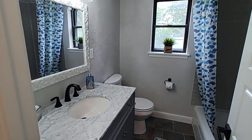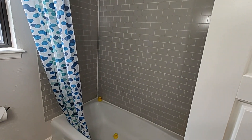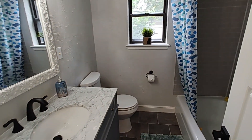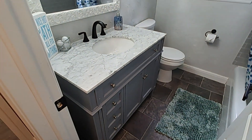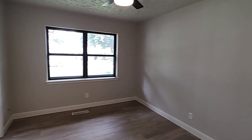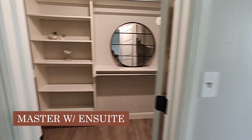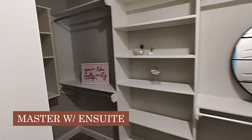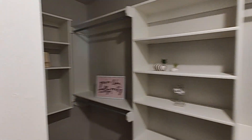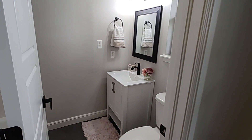You have a full bath with a new tub surround, hardware, paint, countertop, and vanity. And then into your master, which faces the front of your house. A good size walk-in closet with lots of shelving, and your master bath.